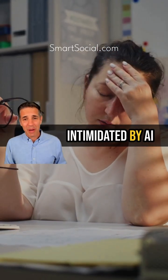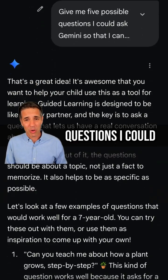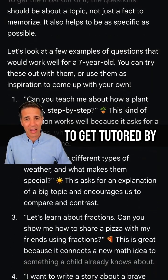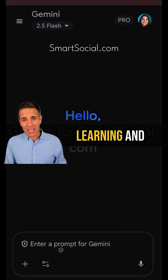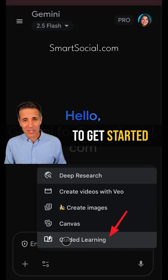And parents, if you're intimidated by AI, consider asking this question: give me five possible questions I could ask Gemini so that I can teach my seven-year-old how to get tutored by Guided Learning. To access Guided Learning in Gemini, click on the drop-down and select Guided Learning to get started.